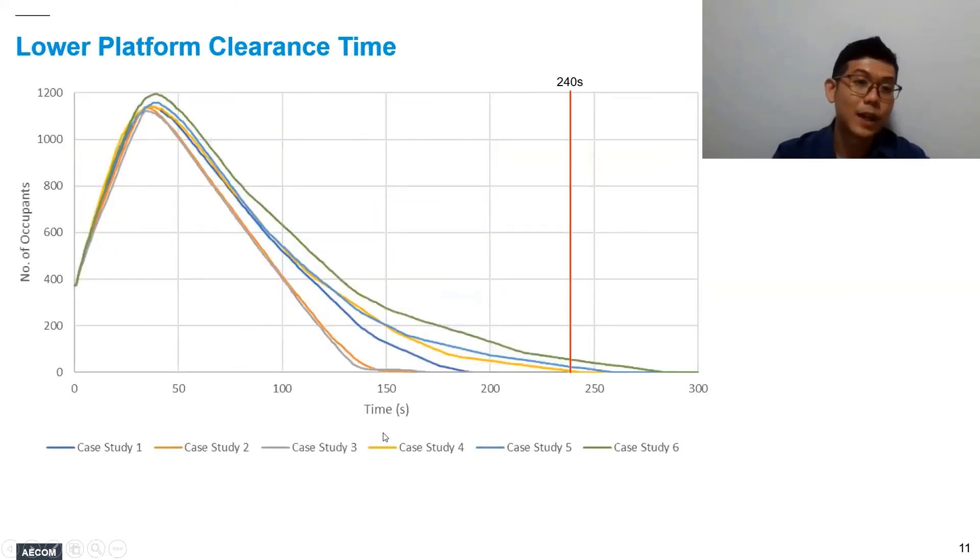Here is a summary of the lower platform clearance time for all six case studies. For case studies 4, 5, and 6, where we shortened the distance to the final exit representing the public station entrance, we start to exceed the four-minute criteria set forth in NFPA 130.